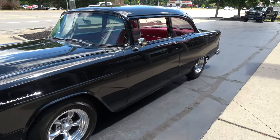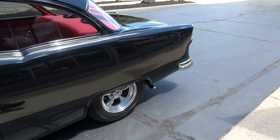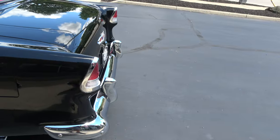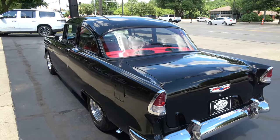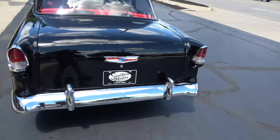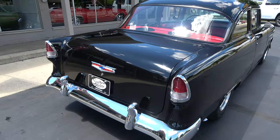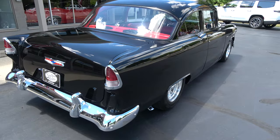I originally bought this car from a guy out of Tennessee who had done a body-up restoration — really good car. And then all Tom did was take this car and make it nicer. He's one of these car guys that he's just not happy unless he's fiddling with it. When I bought it, it just had a little standard 350 small block engine in it.